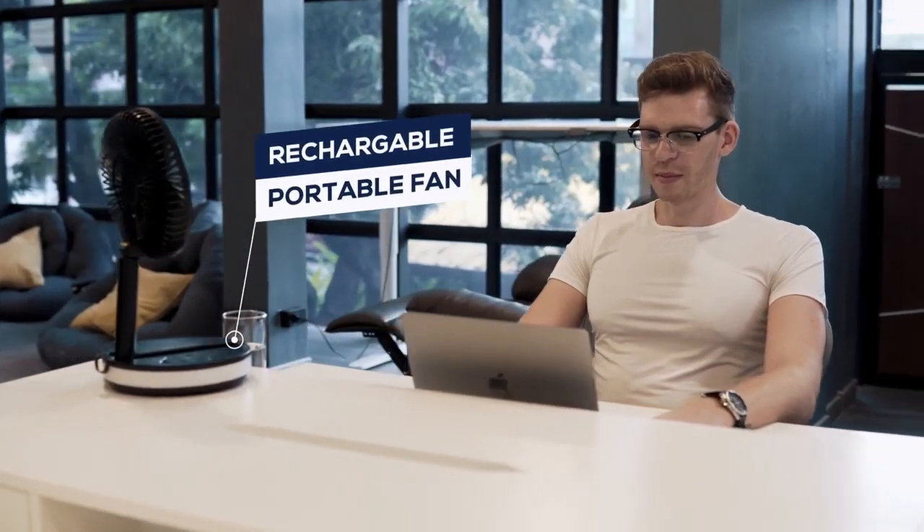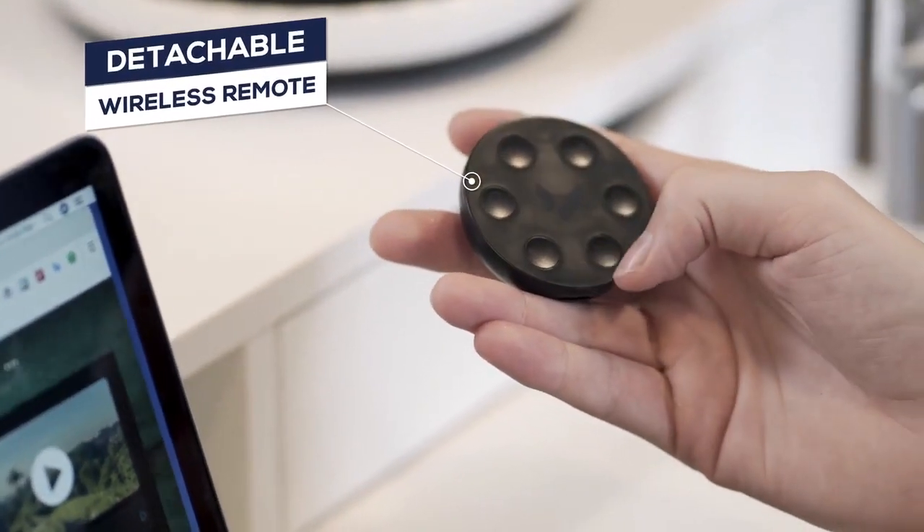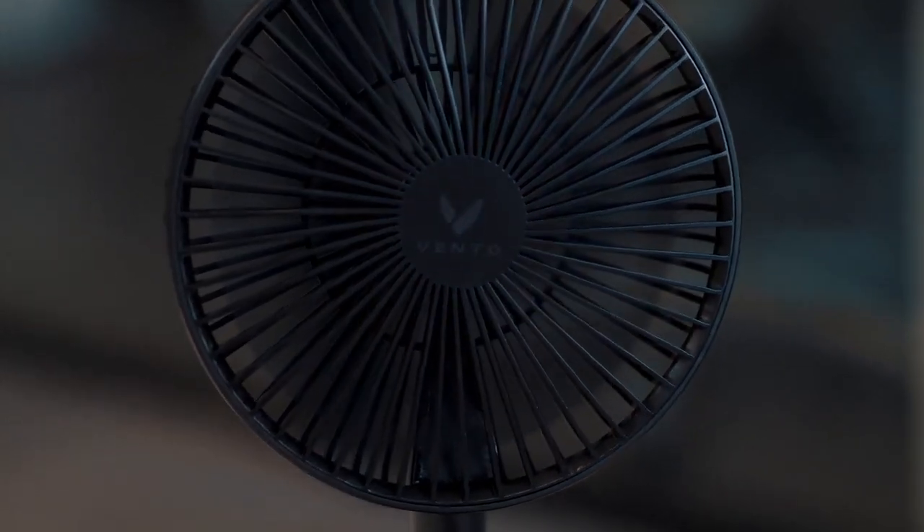Vento is the first of its kind, a rechargeable portable fan. The detachable wireless remote allows you to adjust the fan speed, oscillation, and the LED light function.